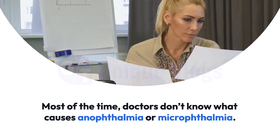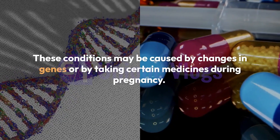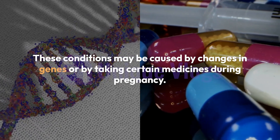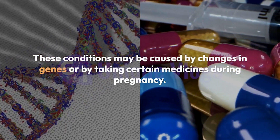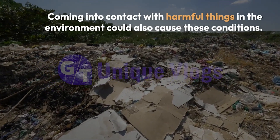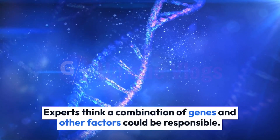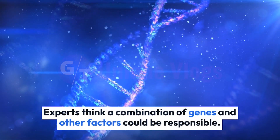Most of the time, doctors don't know what causes anophthalmia or microphthalmia. These conditions may be caused by changes in genes or by taking certain medicines during pregnancy. Coming into contact with harmful things in the environment could also cause these conditions. Experts think a combination of genes and other factors could be responsible.